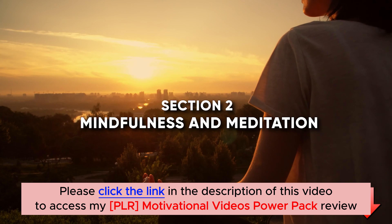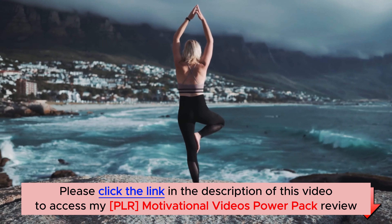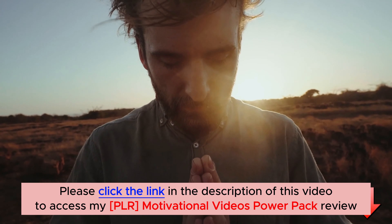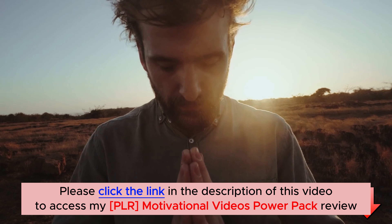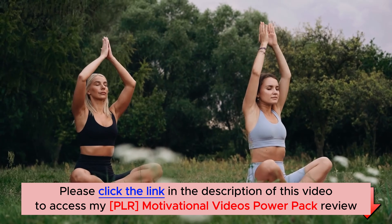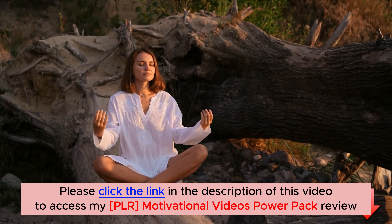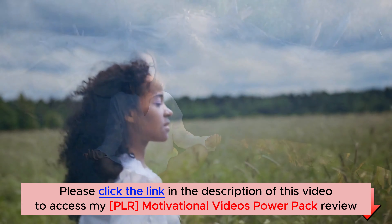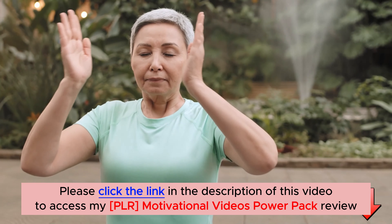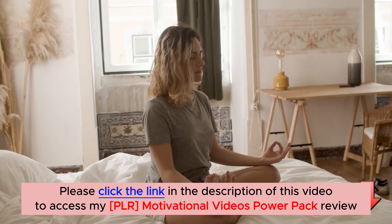Section 2: Mindfulness and Meditation. One of the most powerful stress relief techniques is mindfulness and meditation. By practicing mindfulness, we train our minds to be fully present in the current moment. Find a quiet space, sit comfortably, and focus on your breathing. Gradually observe your thoughts and emotions without judgment. Meditation enhances self-awareness and helps us detach from stressful situations, leading to a calmer and clearer mindset. Remember, it's not about forcing thoughts away, but acknowledging them and letting them pass.